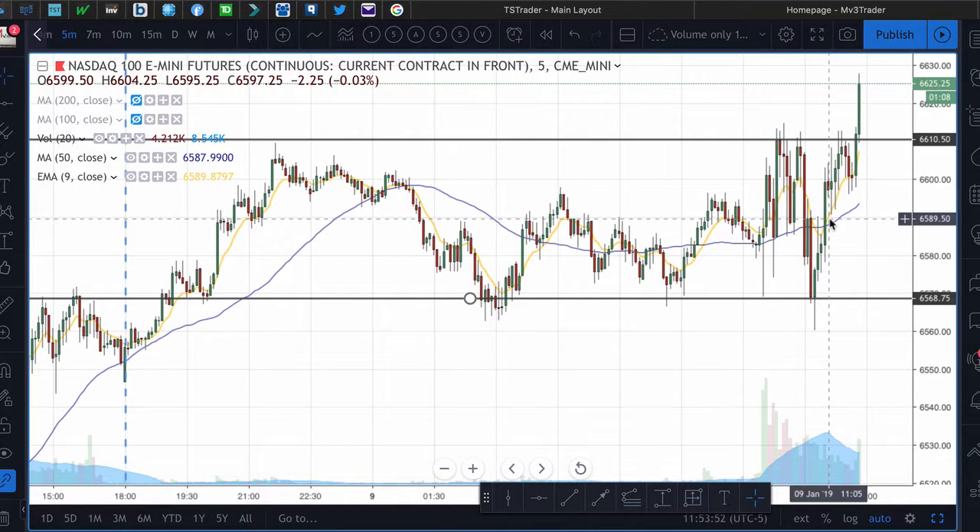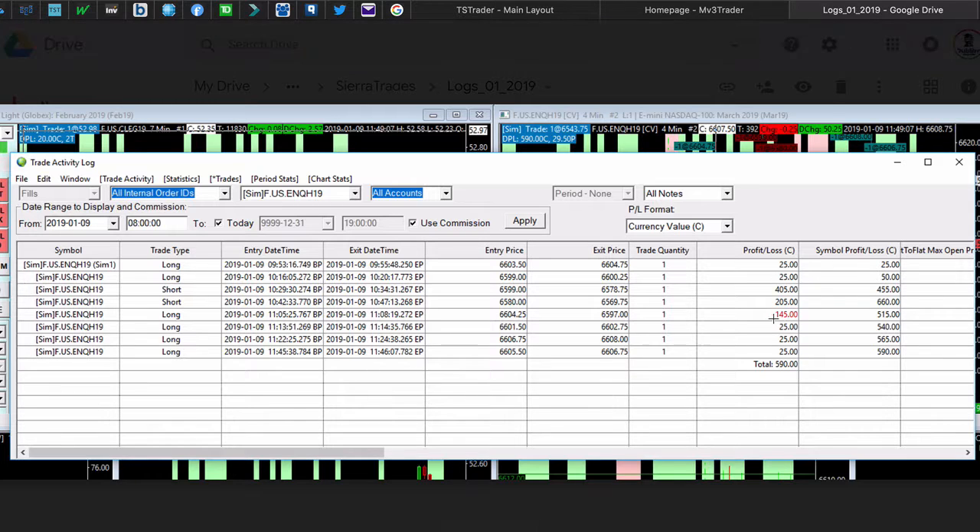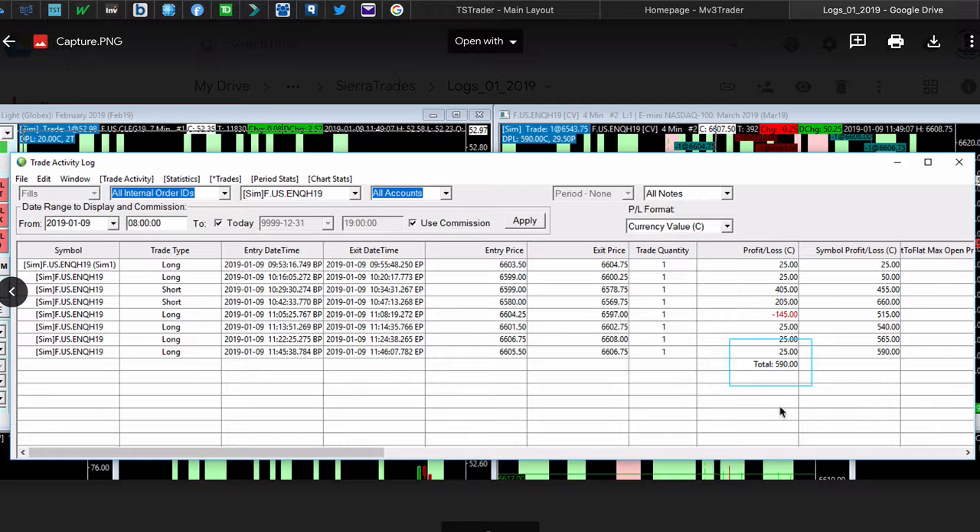I did end up paper trading it. Here are the results of my paper trade — I actually ended up doing really well. I didn't completely stick to my strategy 100%; I was kind of looking at price action as well, and I ended up getting some really good trades. I ended up with $590.